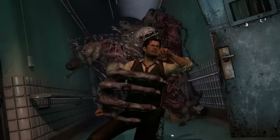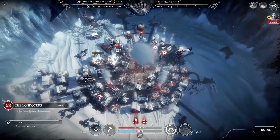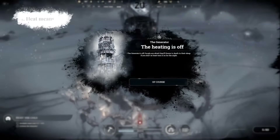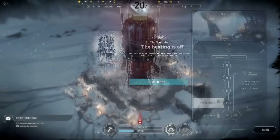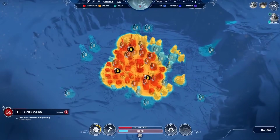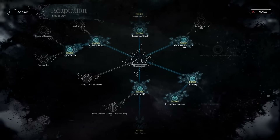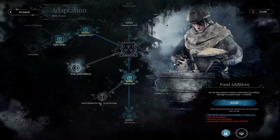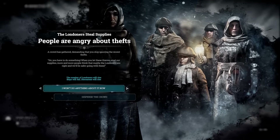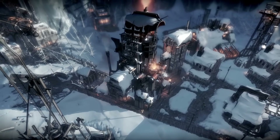Quite possibly the best deal in the entire mid-year sale: Frostpunk Complete Collection is 85% off for $6.74. You get Frostpunk and the season pass with a bunch of DLC. I get that it's more suited for PC with keyboard and mouse, but this is a tremendous deal. It's a city-building survival title that's incredibly compelling in tone and atmosphere, with really heart-wrenching decisions that have genuine morality to them. A sequel is in the works from 11-bit. For $6.74 for the complete collection, you have to give it a shot.